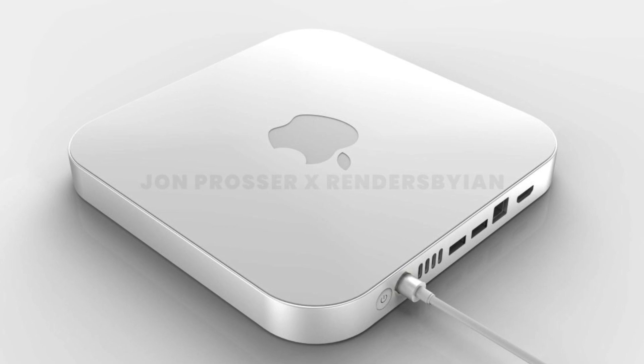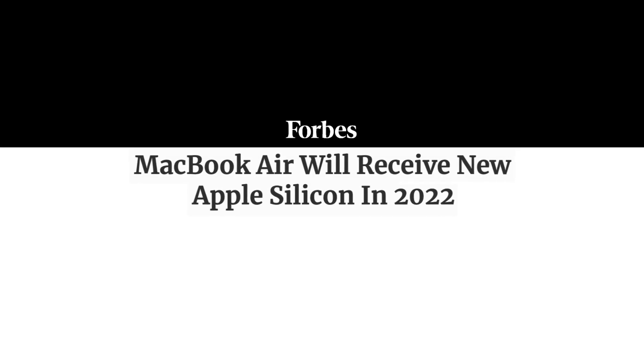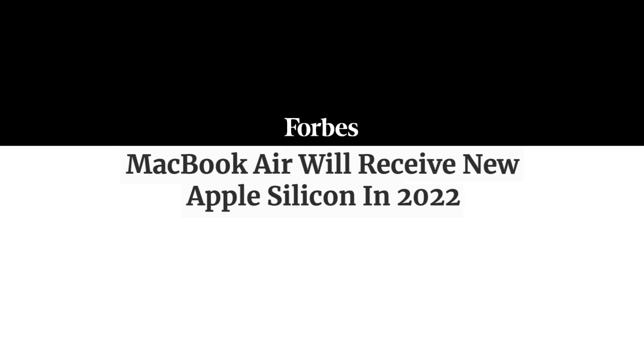Don't get me wrong, I would love it. But at the same time, we are already expecting the M2 chip which should be at the core of the 2022 MacBook Air. This laptop may be released somewhere in the middle of next year or later, which can equally happen to the Mac Mini.